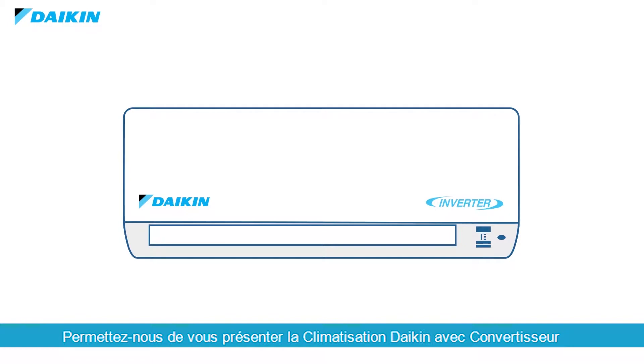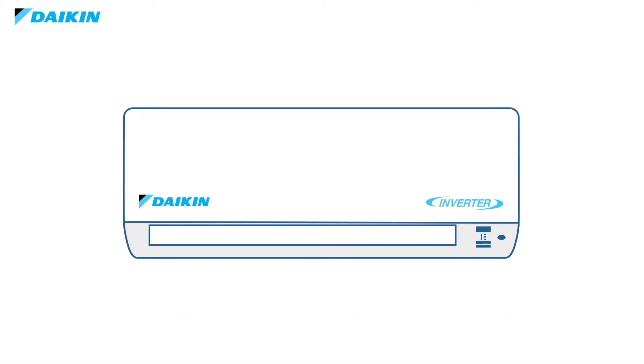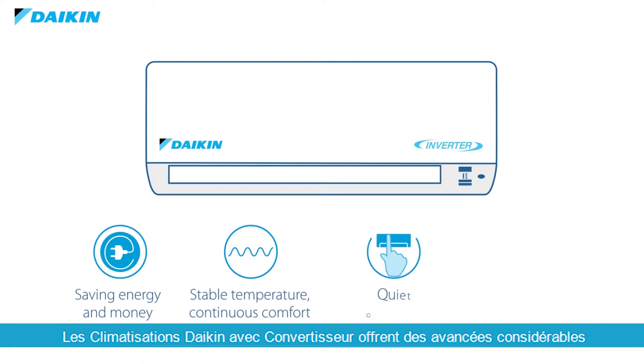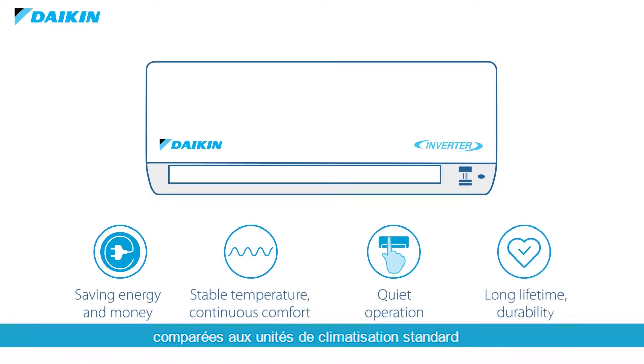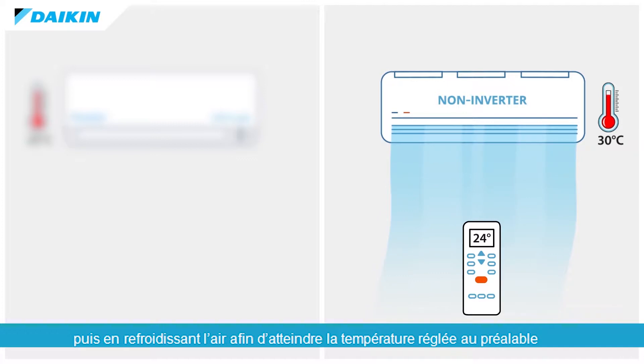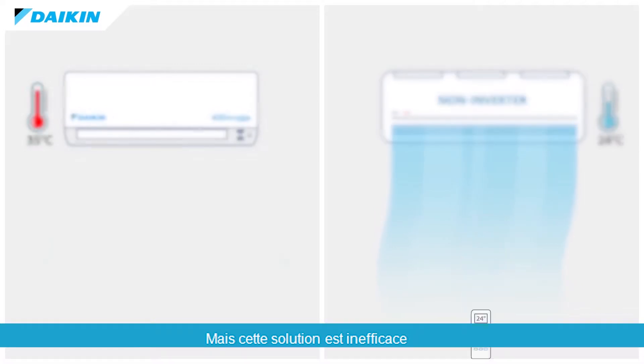Allow us to introduce you to Daikin Inverter Air Conditioning. Daikin Inverter-based ACs offer substantial advancements compared to standard air conditioning units, all thanks to its integrated technology. Standard air conditioning units operate by detecting the temperature outside the unit, then cooling the air to match the preset temperature by using fixed cooling power. But this is considered inefficient.